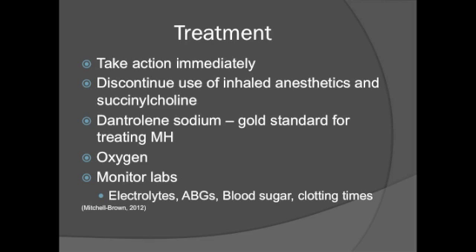Treatment for malignant hyperthermia requires immediate action. Discontinue the use of inhaled anesthetics and succinylcholine. Dantrolene sodium, the gold standard for treating malignant hyperthermia, is a muscle relaxant that decreases contractions and calcium release from skeletal muscle, reversing the changes caused by MH. It contains dantrolene sodium, mannitol, and sodium hydroxide. Dantrolene is a tissue irritant and should be administered through a freely flowing IV line to prevent thrombophlebitis. Avoid calcium channel blockers with dantrolene, as the combination may cause life-threatening hyperkalemia and myocardial depression. Administer oxygen to meet higher metabolic needs and monitor labs including electrolytes, ABGs, blood sugar, and clotting times, specifically watching CK and potassium levels.